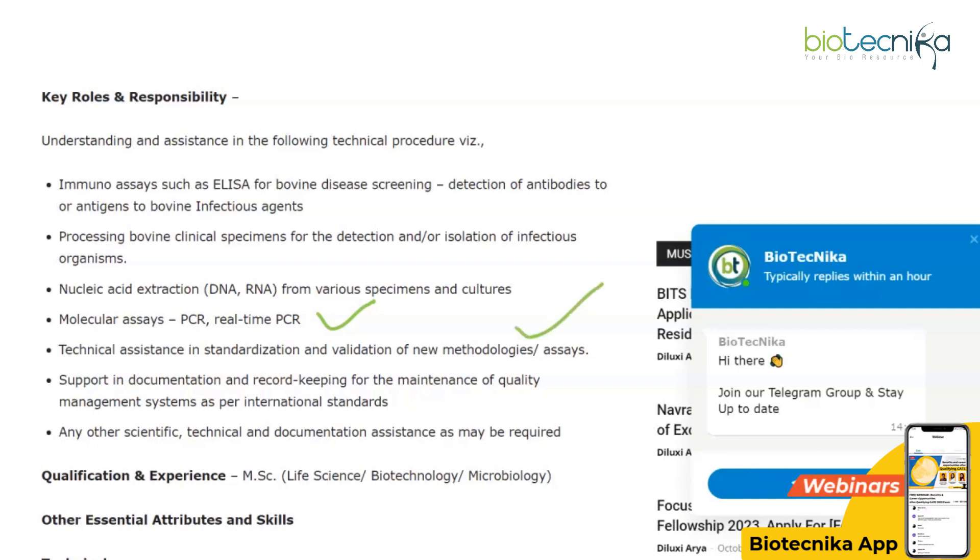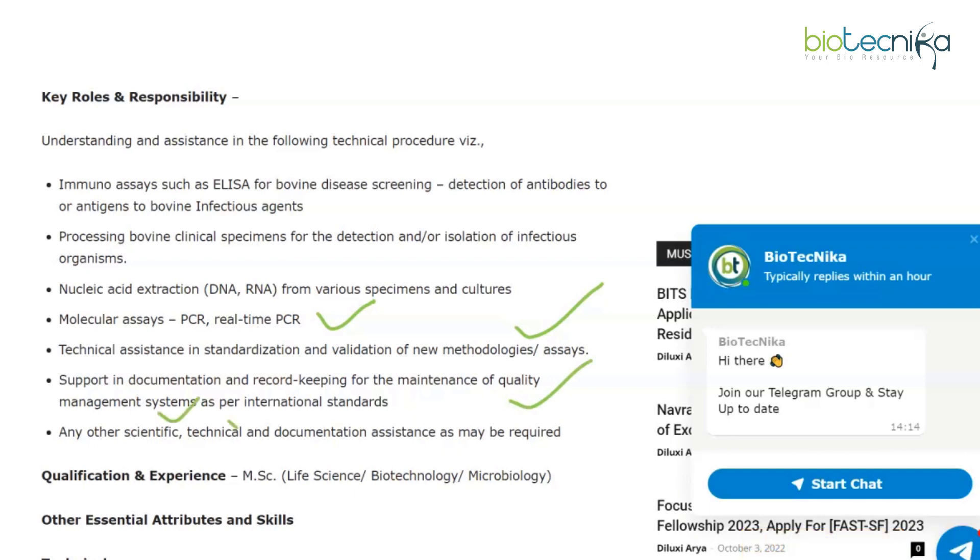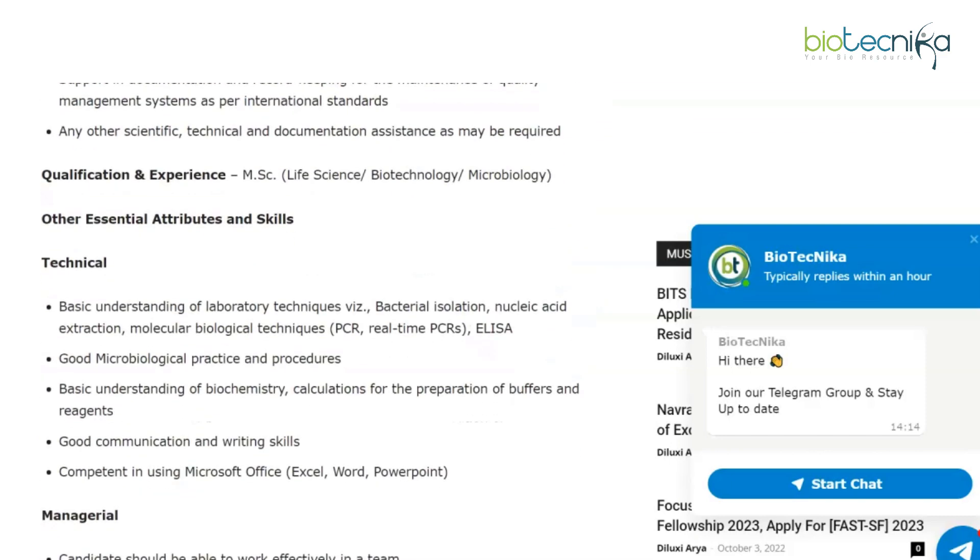Additional responsibilities include technical assistance in standardization and validation of new methodologies and assays, support in documentation and record keeping for the maintenance of quality management systems as per international standards, and any other scientific, technical, and documentation assistance that may be required.